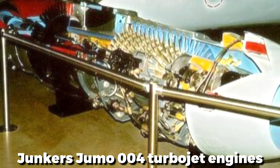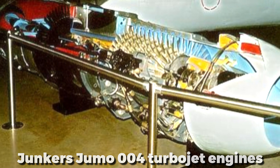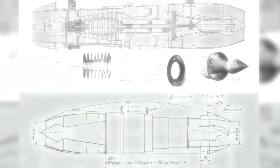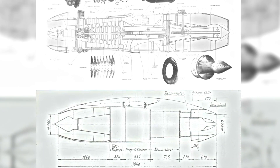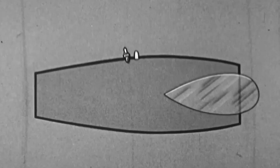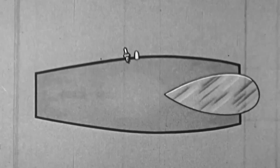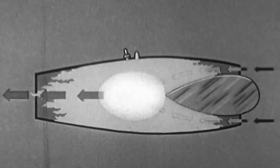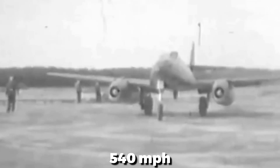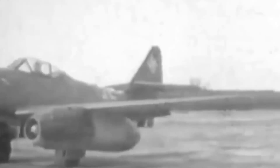Underneath those wings were its revolutionary power plants, the Junkers Jumo 004 turbojet engines — the first to enter quantity production. Utilizing axial flow technology with no propellers, they could thrust the Me-262 well over 540 miles per hour, more than 100 miles per hour faster than its piston-engine opponents.